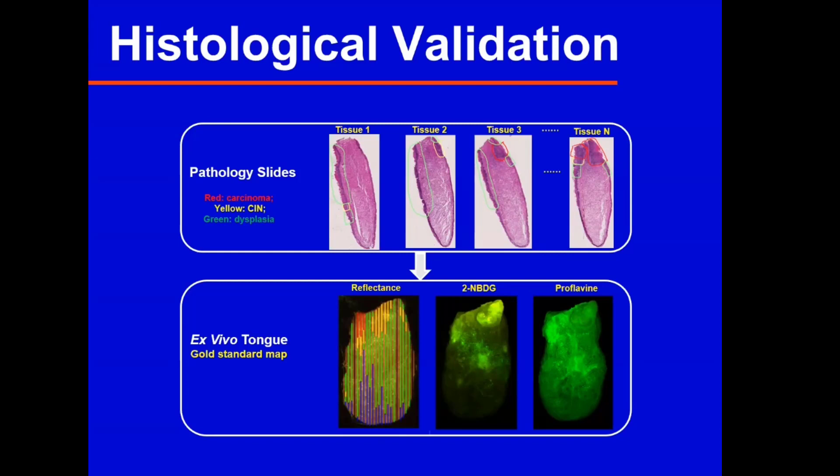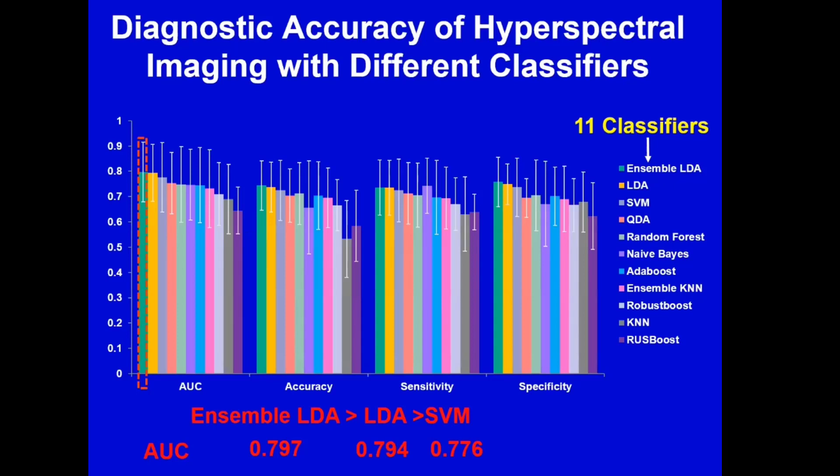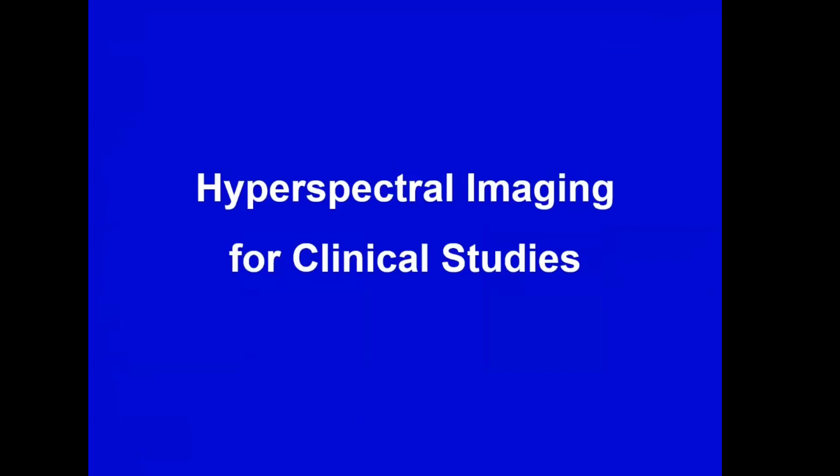We tested 11 classifiers for hyperspectral tissue classification, including linear discriminant analysis, random forest, support vector machines, and other classic methods. We used ROC curves and area under the curve, accuracy, sensitivity, and specificity to evaluate classification results. Based on the histology reference standard, the ensemble linear discriminant analysis method performed well in this study with an AUC of 0.8. After these animal study tests and validations, we moved to clinical studies.